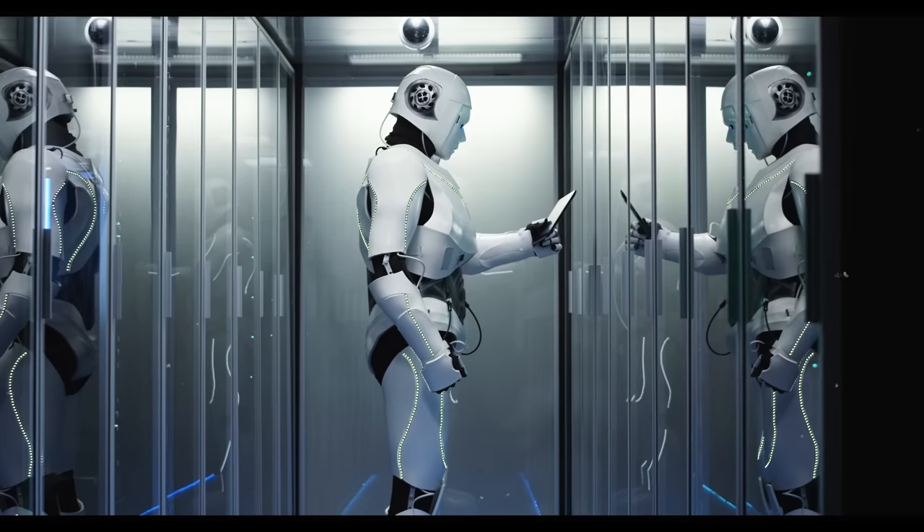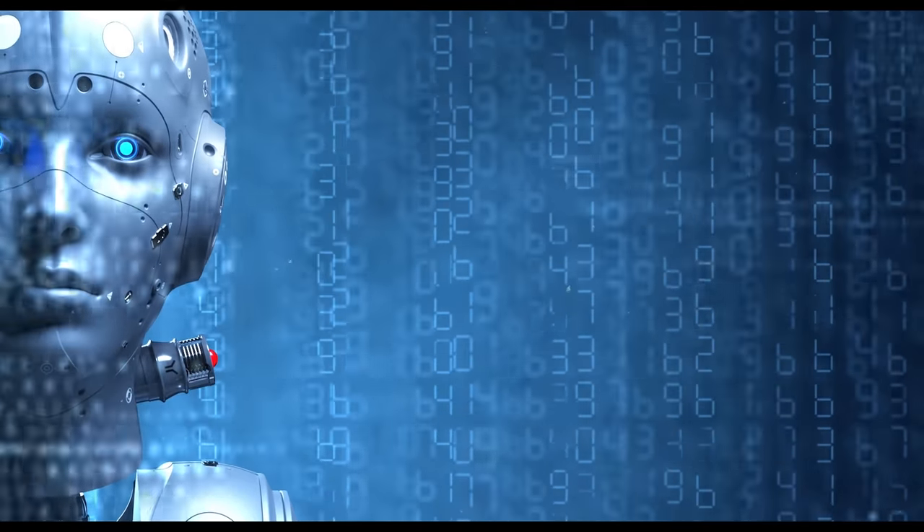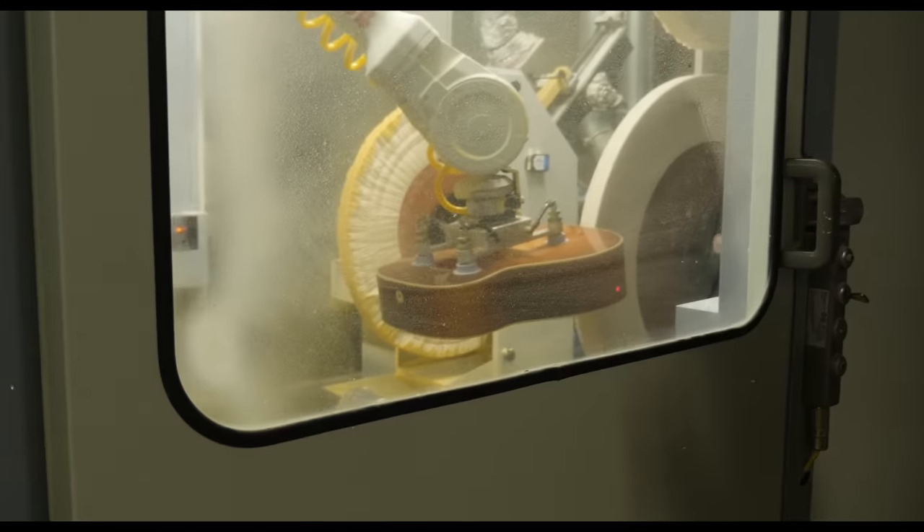Okay, that was a little dramatic, but in this video we are going to be talking about robots. Hopefully not ones that will gain sentience and send us into a dystopian techno-apocalypse — these ones just build guitars.